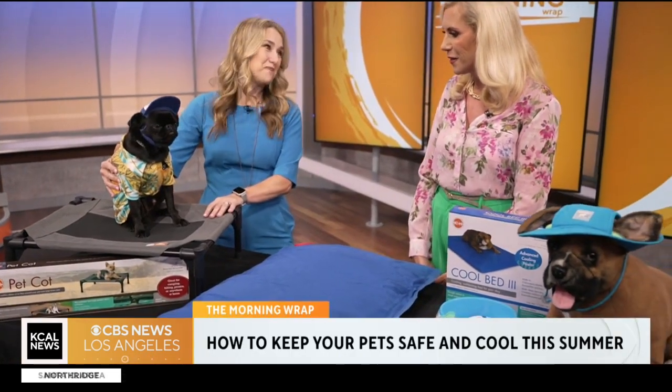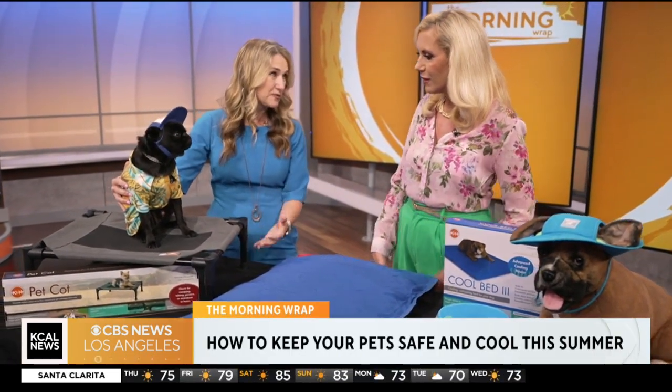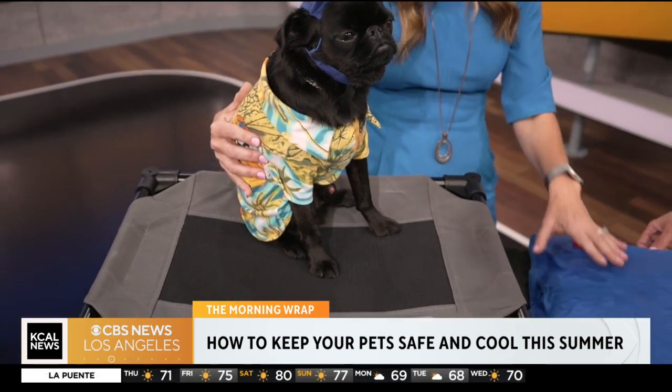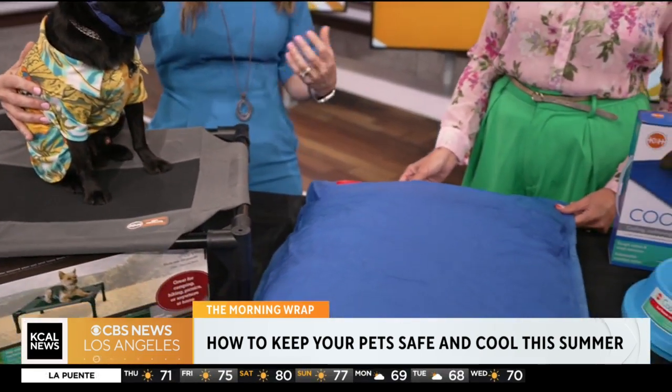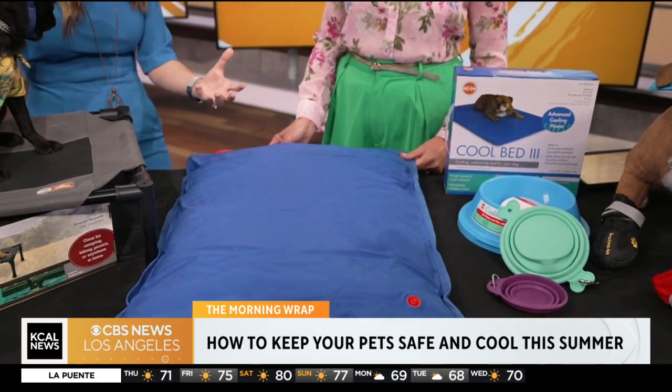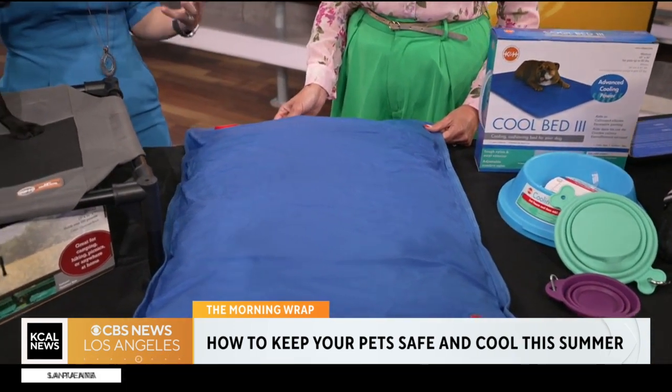K&H actually makes a number of really cool cooling products. They have a cooling bed that you can see - it keeps your pets off the ground and the center is made of mesh. You don't have to plug anything in - it just keeps them off the hot ground. They also have a cooling bed which you fill with cool water that helps wick away the heat from your pet. Taking advantage of cooling products if they're going to be outside is a great thing.